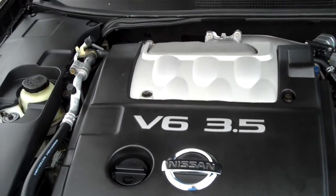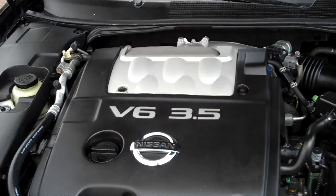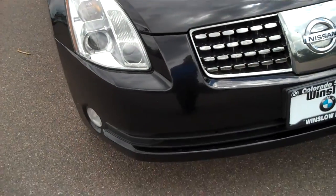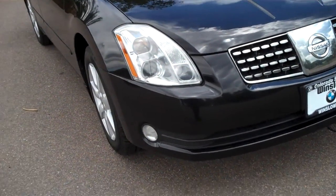There we go. It's a 3.5 liter V6 — very peppy engine for this car. It's got the Xenon-style headlights.